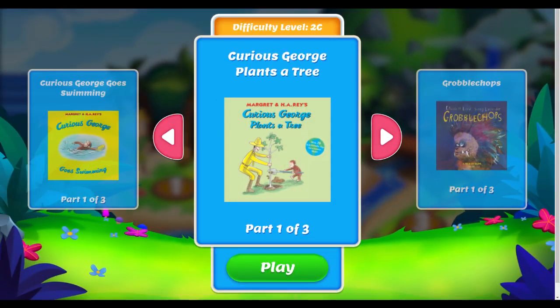Hi, welcome to another episode of English Reading Session here on Bright Minds page. I'm your Atisaila, and today we will be reading a story entitled Curious George Plants a Tree.